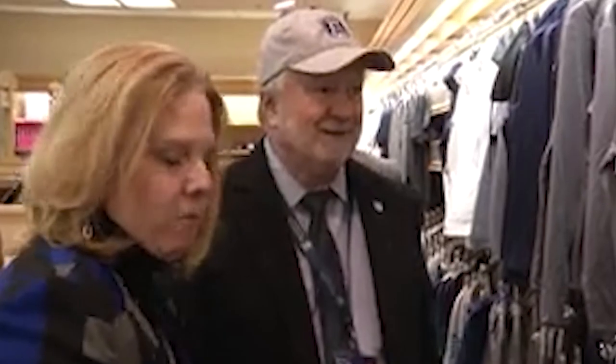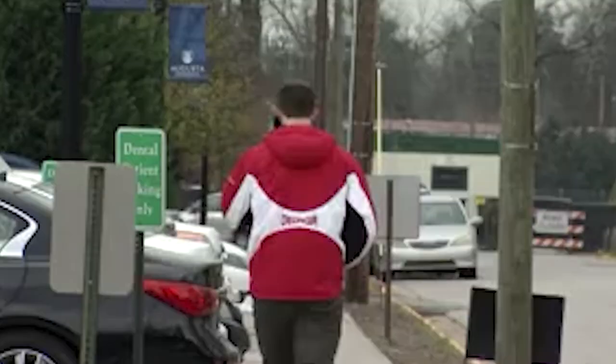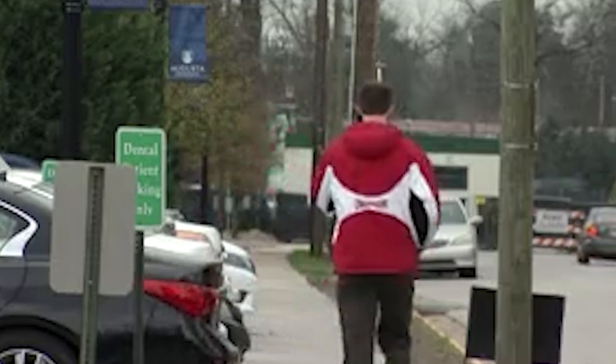Many Augustans withheld funds because of it. Dr. Ricardo Aziz resigned two and a half years later, and Dr. Brooks Keel took the helm. When Dr. Keel came, the name was changed once again — this time to Augusta University, with no 'state' in it, which made Augustans very happy and has proved to be a good move, because people recognize the name Augusta all over the world.